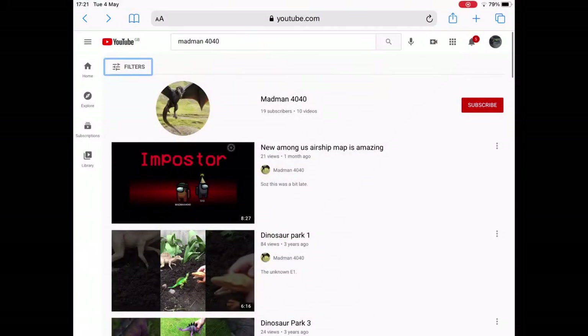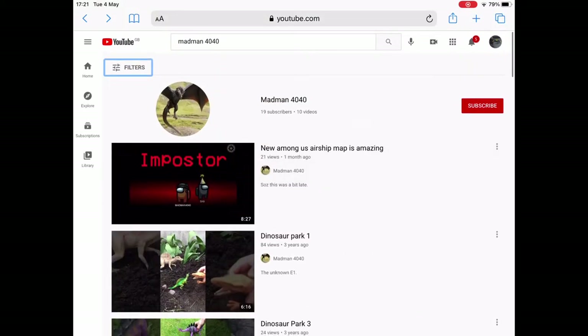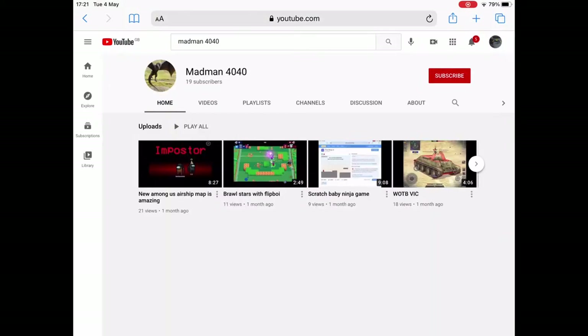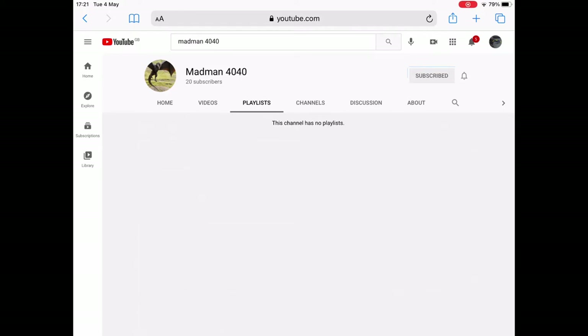But before we start, let's learn a little bit about madman4040. He's a really great channel — he does videos on dinosaurs, Nerf guns, Among Us, and other really great things. Make sure you subscribe to him and become one of his subscribers.